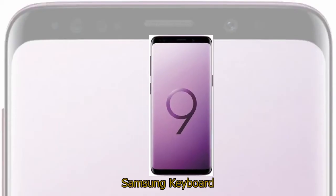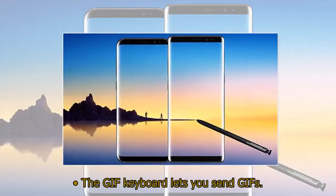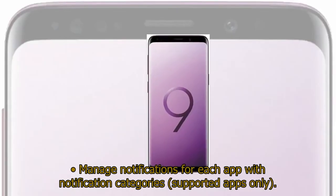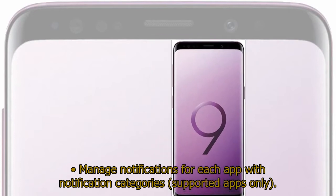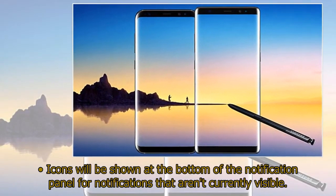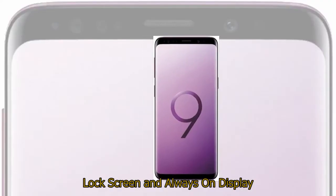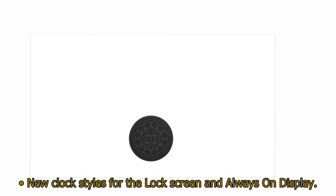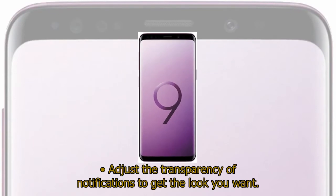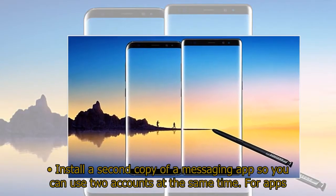Samsung Keyboard: the toolbar gives quick access to useful functions. The GIF keyboard lets you send GIFs. Quick panel: manage notifications for each app with notification categories (supported apps only). Icons will be shown at the bottom of the notification panel for notifications that aren't currently visible. Lock screen and always-on display: new clock styles for the lock screen and always-on display; adjust the transparency of notifications to get the look you want.